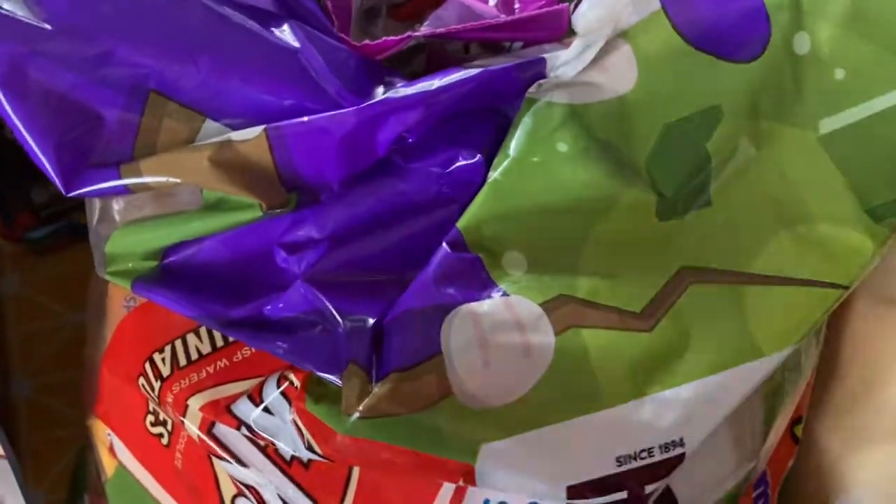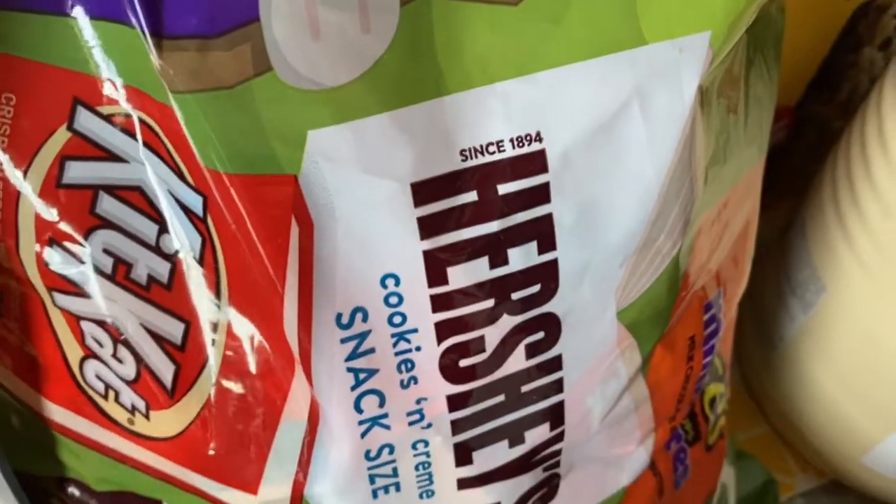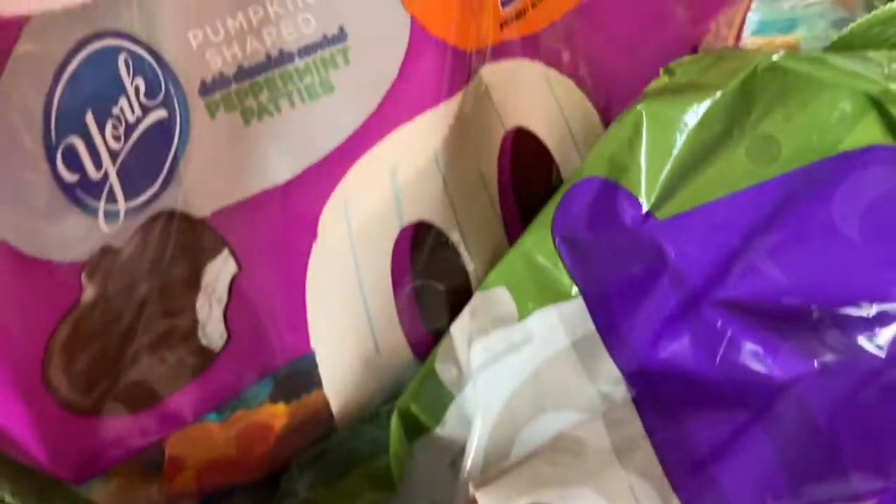Then we got some Halloween candy. We got this big bag which is already opened because we had some when we watched our movies. And then this bag too — it was heavy. We got this bag, so hopefully that will last us for trick-or-treating.